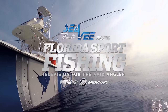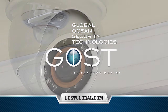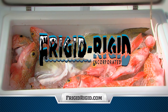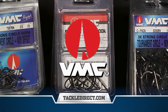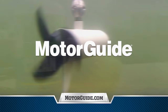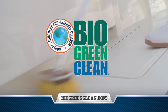Florida Sportfishing TV proudly endorses and utilizes Ghost, the global leader in boat security, monitoring, tracking and surveillance. Frigid Rigid — from 35 to 300 quarts, the finest coolers and freezers on the water. VMC Hooks — tired of missed strikes? Fish the hooks the pros fish. Motor Guide — the most dependable trolling motors on the water. Bio Green Clean — the first and only eco-friendly, heavy-duty multi-surface cleaner that actually works.